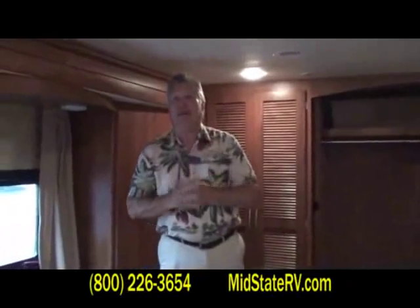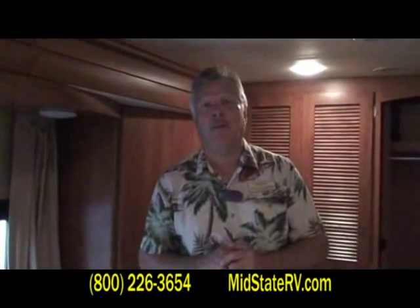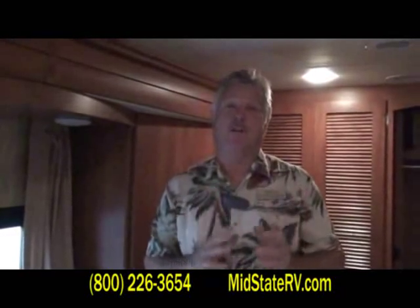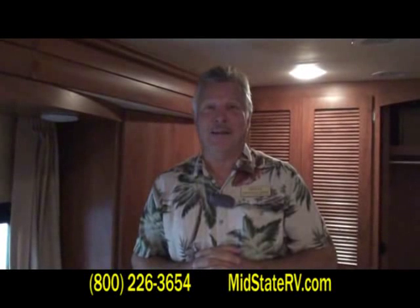Guys, you need to come down to Mid-State RV and see us. I'm Tom Black — I'd be happy to help you and show you this Sports Coach Legend or any of our other diesel or gas motorhomes that we have here. We've got travel trailers, fifth wheel campers — very nice state-of-the-art stuff. Come down to Mid-State RV and see us. We look forward to meeting you. Have a great day.